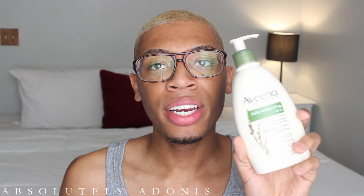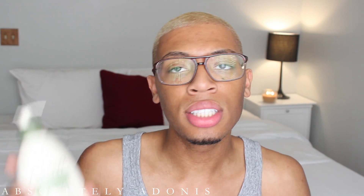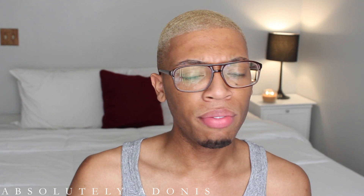I got the Aveeno Active Naturals Daily Moisturizing Lotion — clinically proven, dermatologist recommended. If you're familiar with the Aveeno brand, they are amazing with skincare and natural ingredients. I ended up picking this up for $3.99. Compared to a small bottle of moisturizer that's like eight dollars, I got a sensitive skin daily moisturizing lotion to use as my moisturizer in the morning so I'm not shelling out $10 for a small bottle.